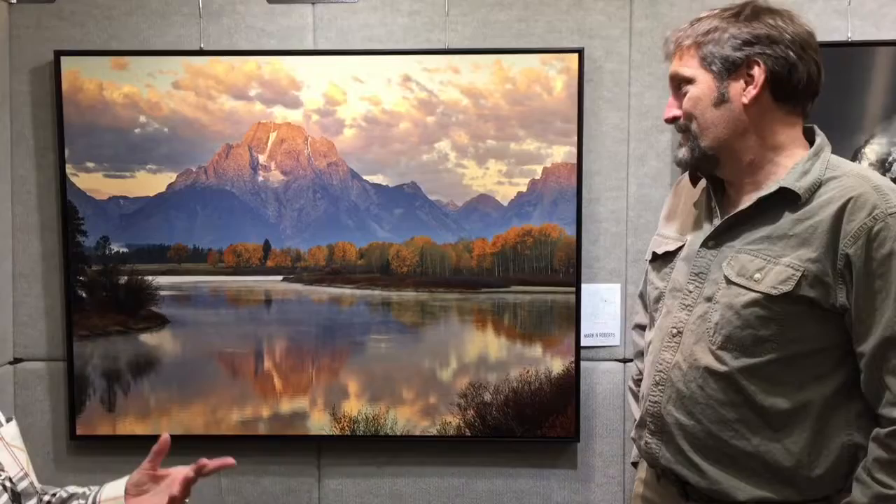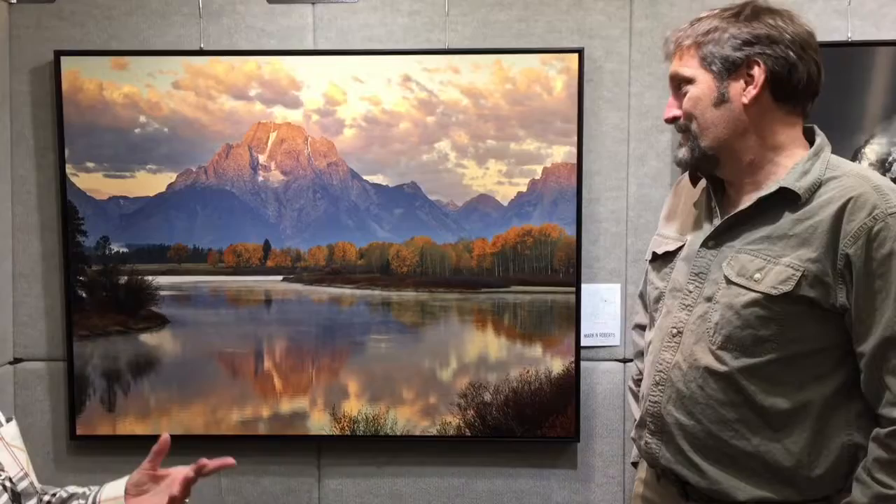And sometimes it takes hours before the lights are right, the clouds are right. Well, and it took years to get this one, because every year the light's different, the trees are different. And finally I think I got something special with this one.